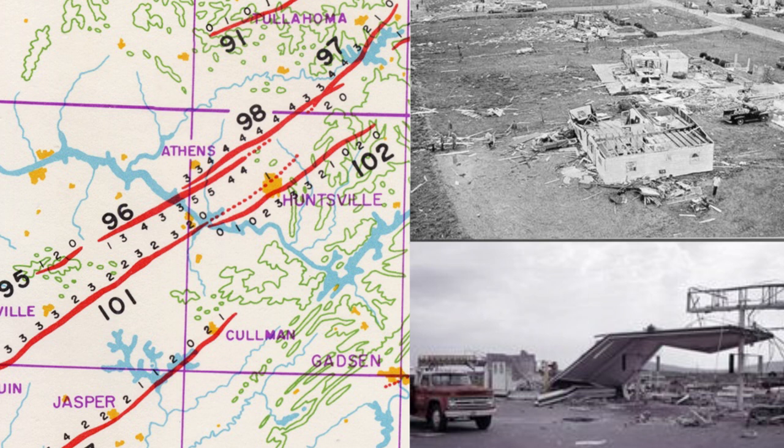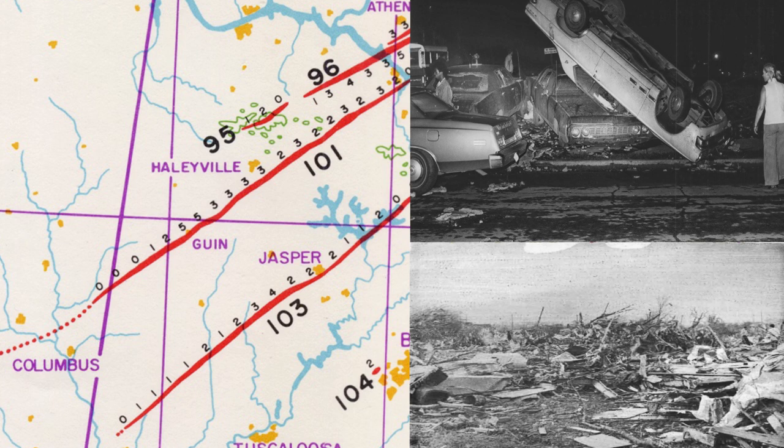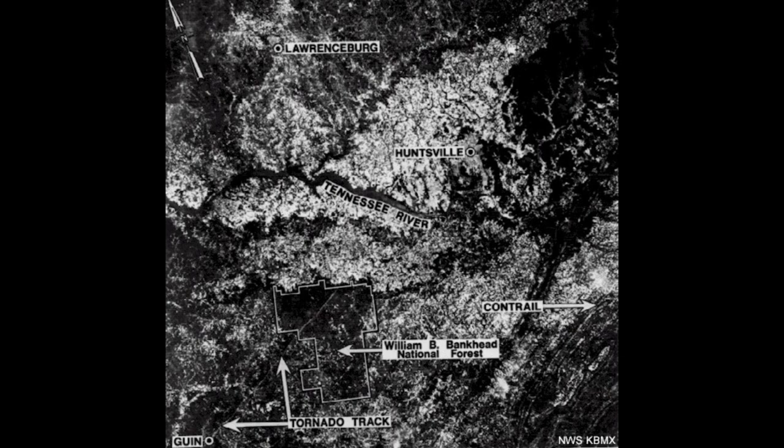Finally, around 8:50 PM Central, an F5 tornado wiped Gewin, Alabama off the map, killing 28. The Gewin tornado was estimated to be the strongest in the entire outbreak and one of the worst in the history of the state. There were also 23 F4 tornadoes, which all produced an additional 119 deaths.